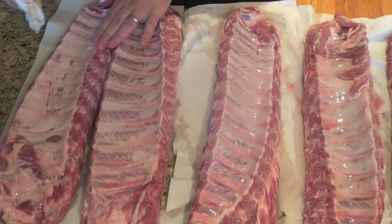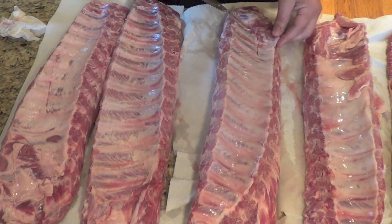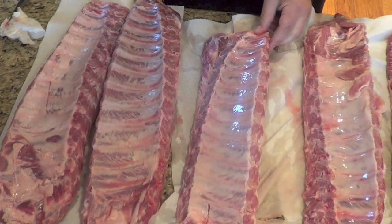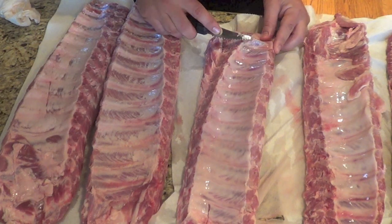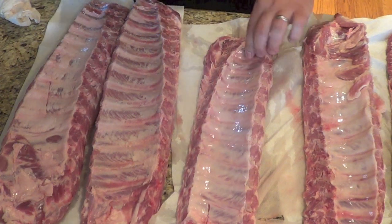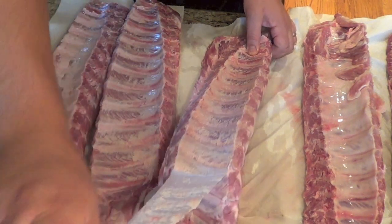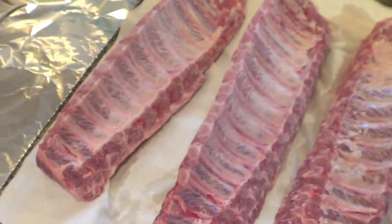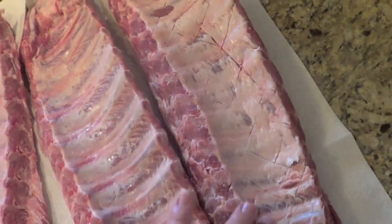That one came off really easy, so why not. This one's going to be harder — I'll try from a different end. I just kind of pulled straight up to get it going, grabbed it with my paper towel, and bingo. I was able to get the membrane off of five out of six racks. The sixth one I just scored, and it'll be fine.